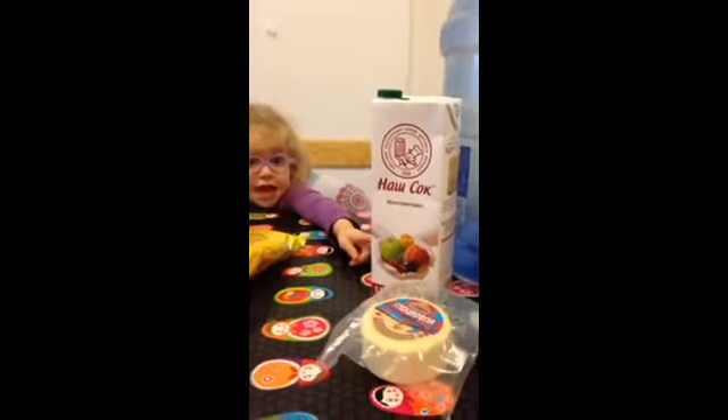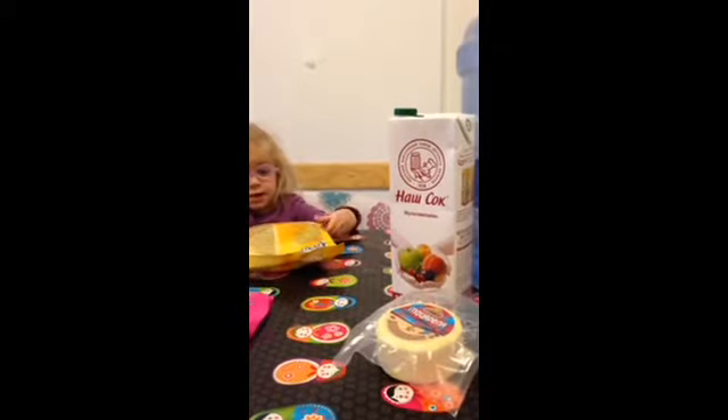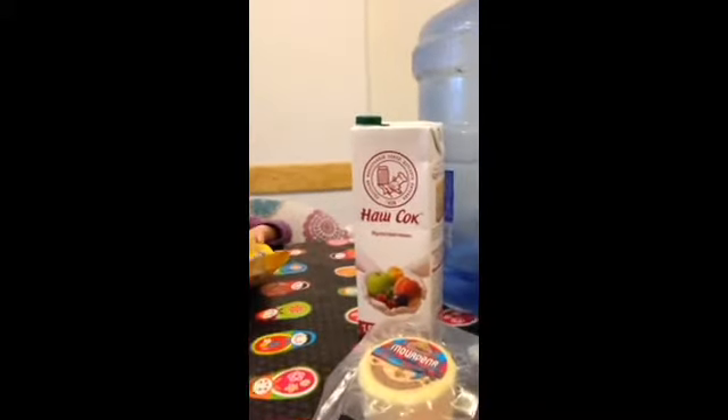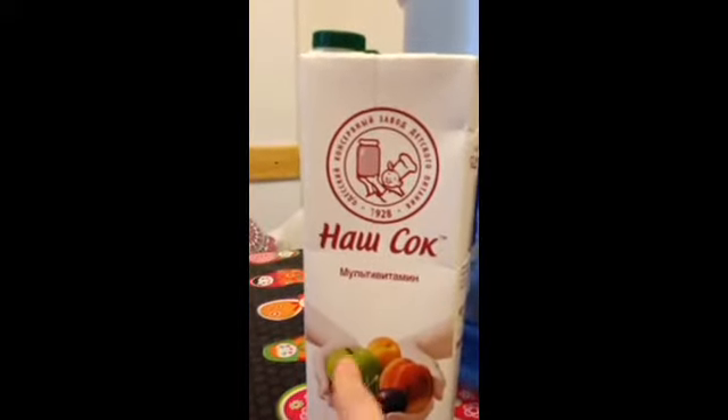What's in this box? This is juice — multivitamin juice, which means lots of fruits all together.